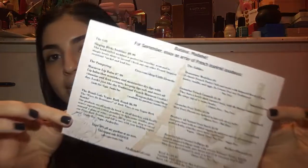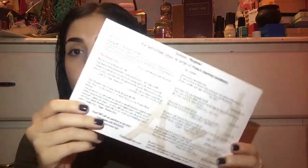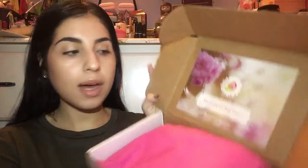Anyways, let's get into it. It looks like for September it says Bonjour Madame — for September, enjoy an array of French inspired goodness. Perfect. I love travel, I want to travel to Paris and all these places one day, so this is awesome. This is how they always come.